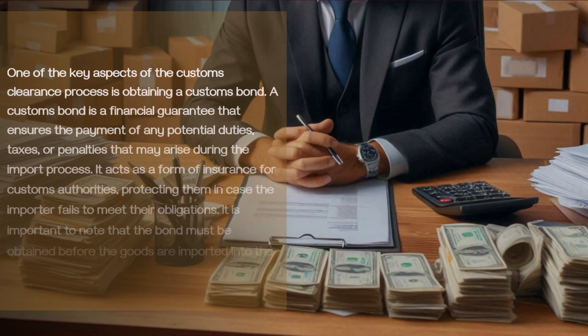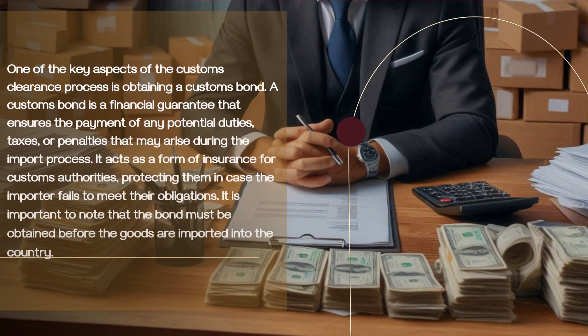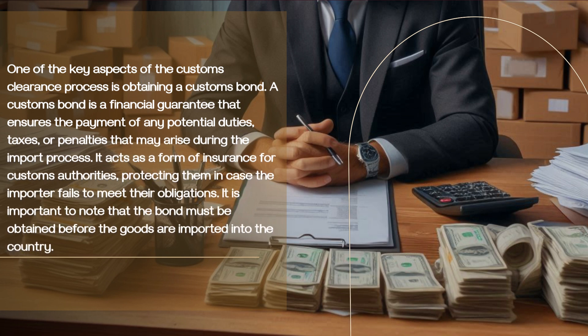One of the key aspects of the customs clearance process is obtaining a customs bond. A customs bond is a financial guarantee that ensures the payment of any potential duties, taxes, or penalties that may arise during the import process. It acts as a form of insurance for customs authorities, protecting them in case the importer fails to meet their obligations. It is important to note that the bond must be obtained before the goods are imported into the country.